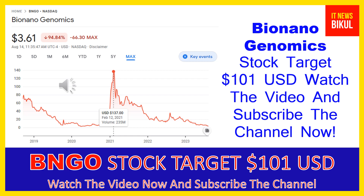Friends, if you have not subscribed to my YouTube channel, please subscribe now because I will make new good stock videos for you that will give you more good returns in coming days. Please subscribe my YouTube channel now. Thanks for watching.